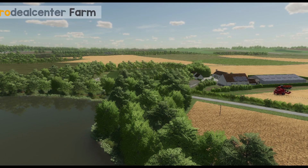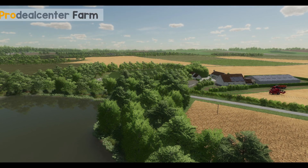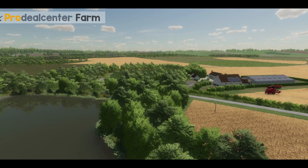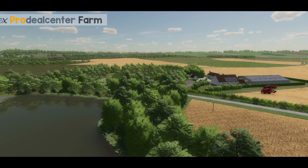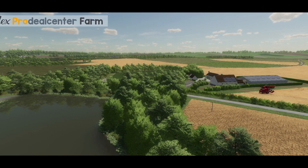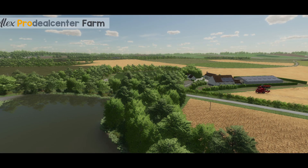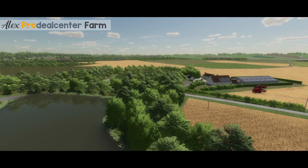Now we've got some news on what Black Sheep Modding's next new map is going to be. This is actually the Alex Pro Deal Center farm, which is a real farm and these people have their own YouTube channel. I think it is in French though, because this is a French farm. Something you will notice on this map is that the fields look really, really big. Can't wait for more information on this one very soon.